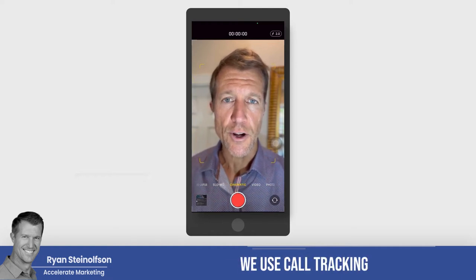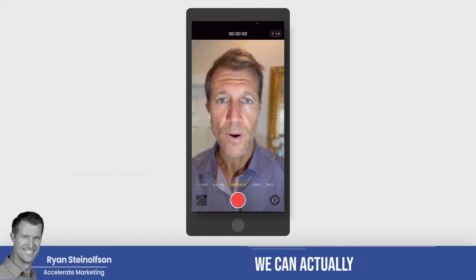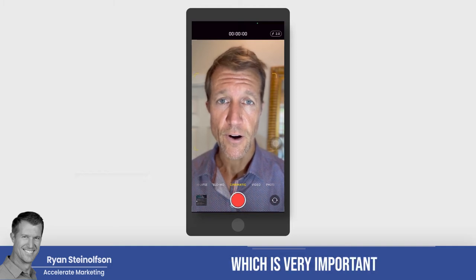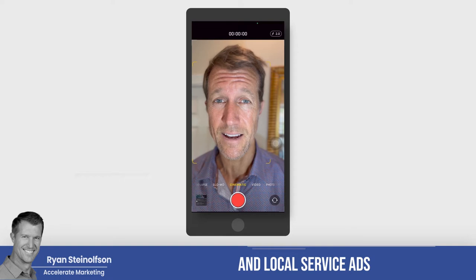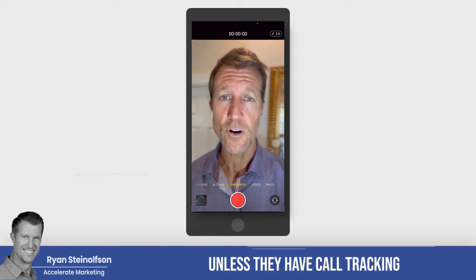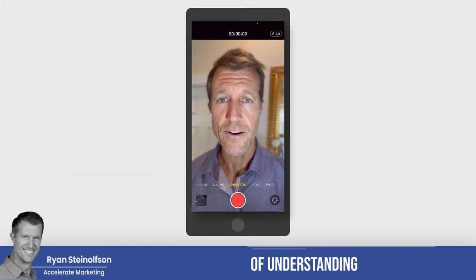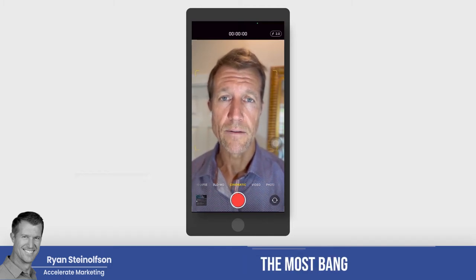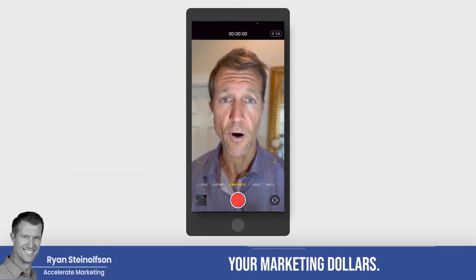That's why we use call tracking — to identify when people call. We can actually listen to the phone calls, identify missed calls, which is very important for ranking on Google Business Profile and local service ads. This is why we really don't even take on a client unless they have call tracking set up.